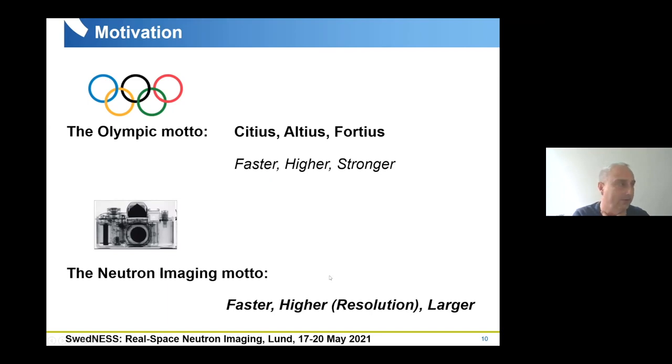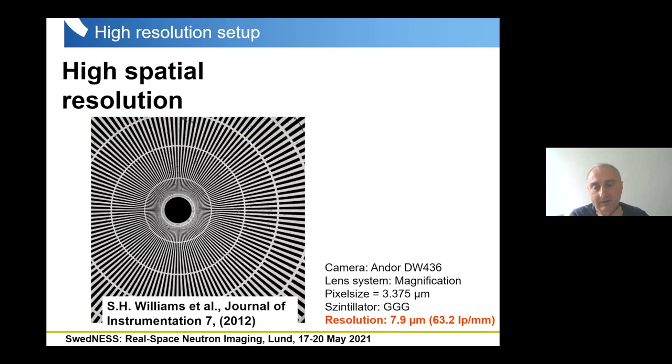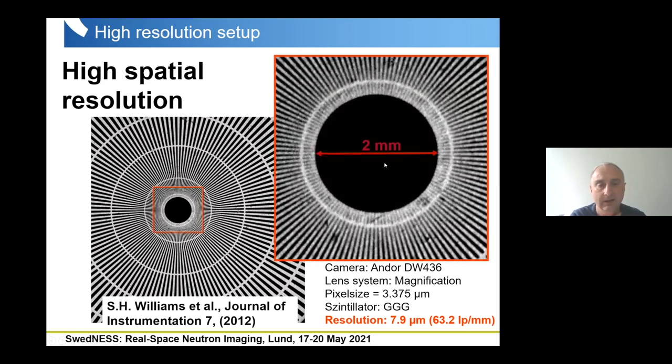Starting with high-resolution applications: about nine years ago we were able to perform imaging with a resolution of about 8 micrometers, which is quite a good achievement for neutrons. You can see here that we can resolve the resolution pattern in quite a good way — the distance between the stripes is about 10 micrometers — so a resolution of 8 micrometers was a very good achievement.